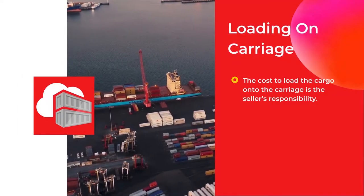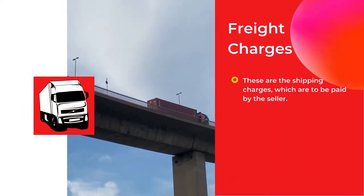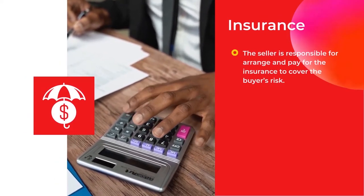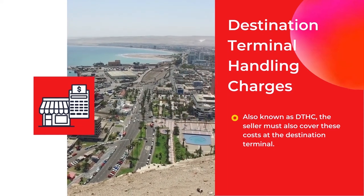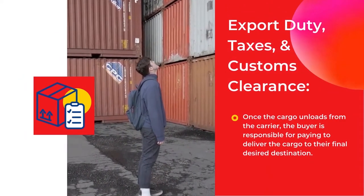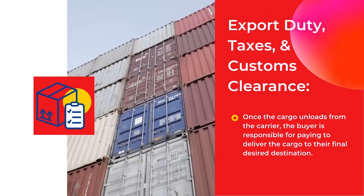Loading on carriage — the cost to load the cargo onto the carriage is the seller's responsibility. Freight charges — these are the shipping charges which are to be paid by the seller. Insurance — the seller is responsible for arranging and paying for the insurance to cover the buyer's risk. Destination terminal handling charges (DTHC) — the seller must also cover these costs at the destination terminal. Export duty, taxes, and customs clearance — the costs and responsibilities associated with formally exporting the cargo from the origin country.